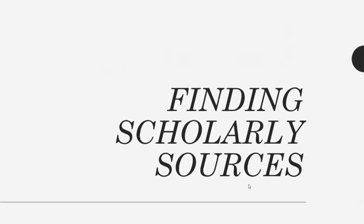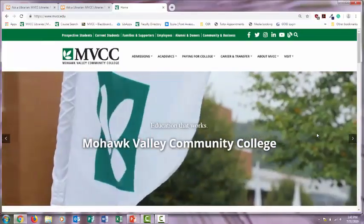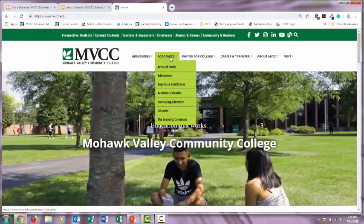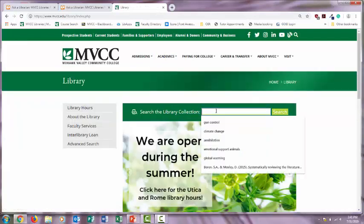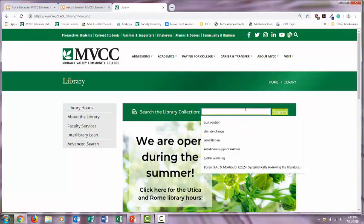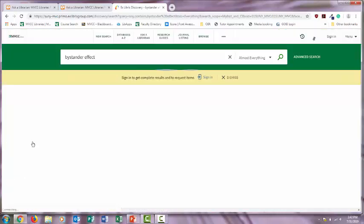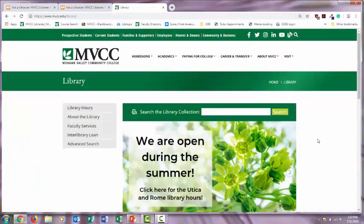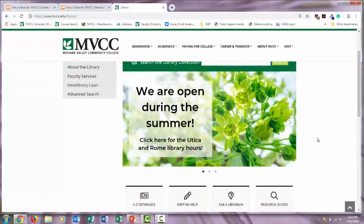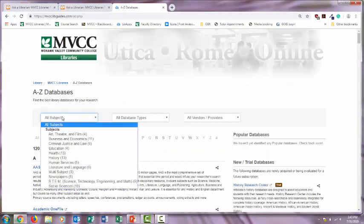So how do you locate peer-reviewed articles for your research paper? Your college library subscribes to scholarly journals and makes them available through databases on the library website. To get to the library website, go to Academics and then Libraries. You can find scholarly articles through the main search box on the library homepage — enter your topic and then filter your results to peer-reviewed journals. Diversify your search by searching in multiple databases, because different databases provide access to different journals. Select the A-Z databases on the library homepage and choose the database that specializes in a particular subject using the All Subjects drop-down menu.